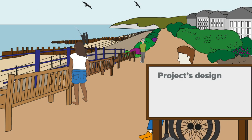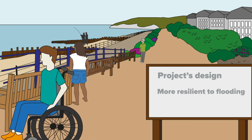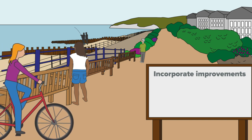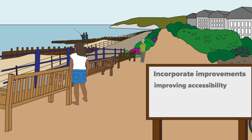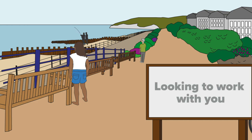As part of the project's design for increased flood protection, there are opportunities to incorporate improvements to the public realm. We want to work with you to understand what you would like to see. This could include, for example, improved accessibility, creating creative spaces and recreation areas. We are looking to work with you to maximise these opportunities.